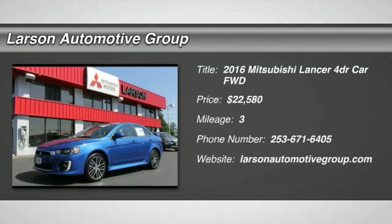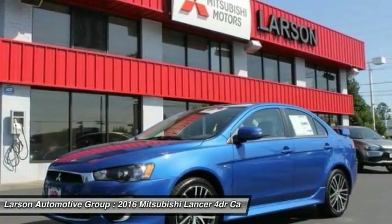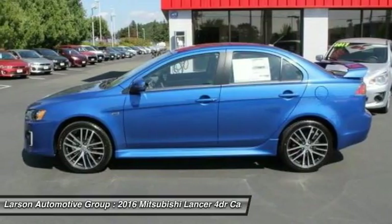2016 Lancer. Lancer's advanced transmissions, M-I-V-E-C engines, and racing-inspired magnesium paddle shifters make every twist and turn an opportunity for fun.